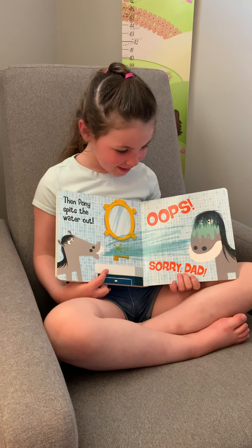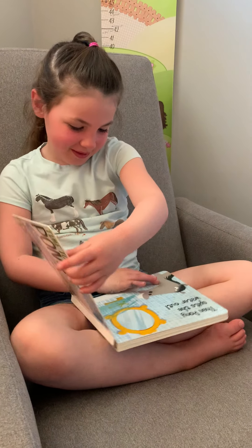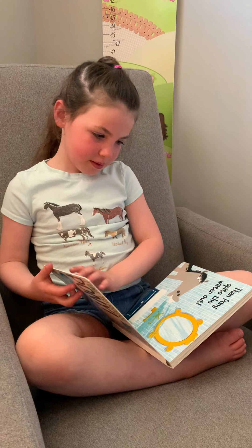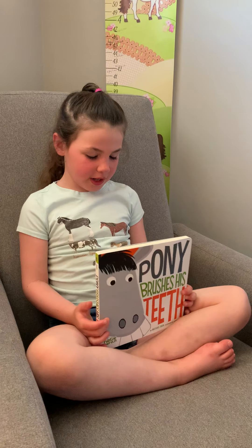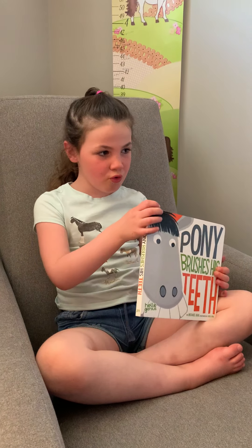Look at Dad. That's Dad and that's Pony. All done, by Rachel Reads to Save the School Horses!